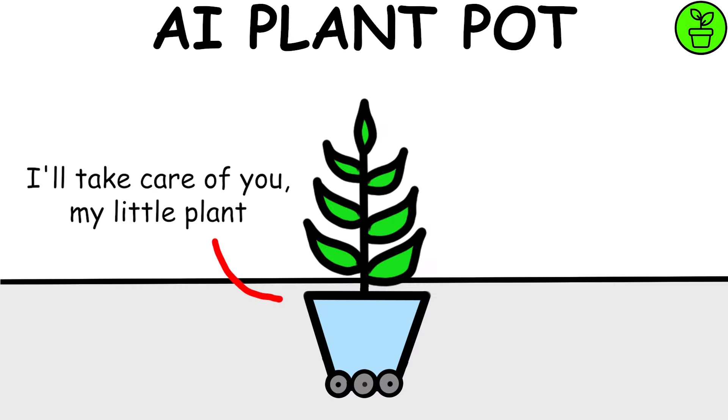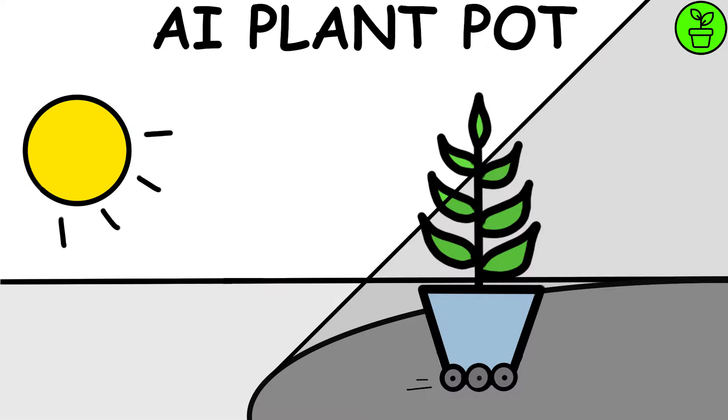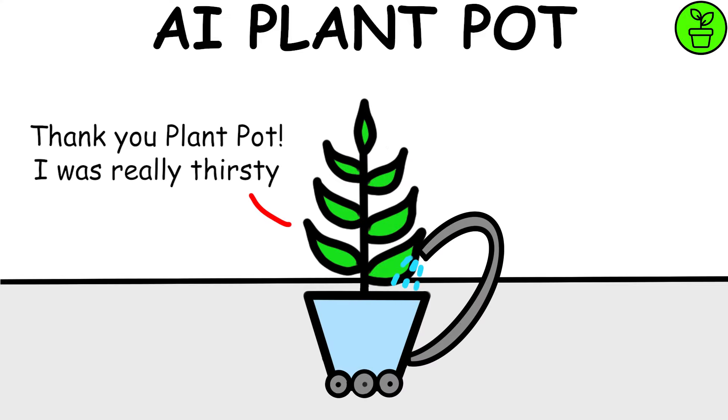AI Plant Pot will autonomously take care of plants by using sensors to ensure they receive the necessary energy to grow, analyzing the quality of the soil. It will move towards sunlight or shade as needed and provide the right dosage of water and minerals necessary for plant maintenance.